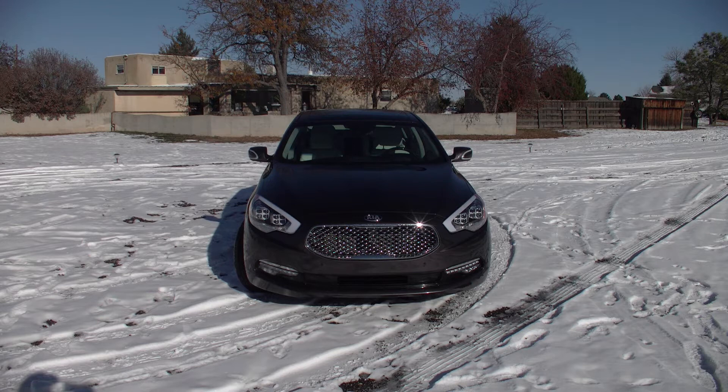You have the signature Kia grille that continues across the Kia line. The headlights feature a really neat quad headlight setup with four jeweled elements within the HID headlights. They are adaptive and will follow your track as you drive. Notice the LEDs along the bottom in the fog light housings as well. It's just a great-looking vehicle from the front — it has that stately presence and luxury car persona you'd expect from a vehicle competing with the 7 Series, the S-Class, and even the Genesis and Equus within its own family.